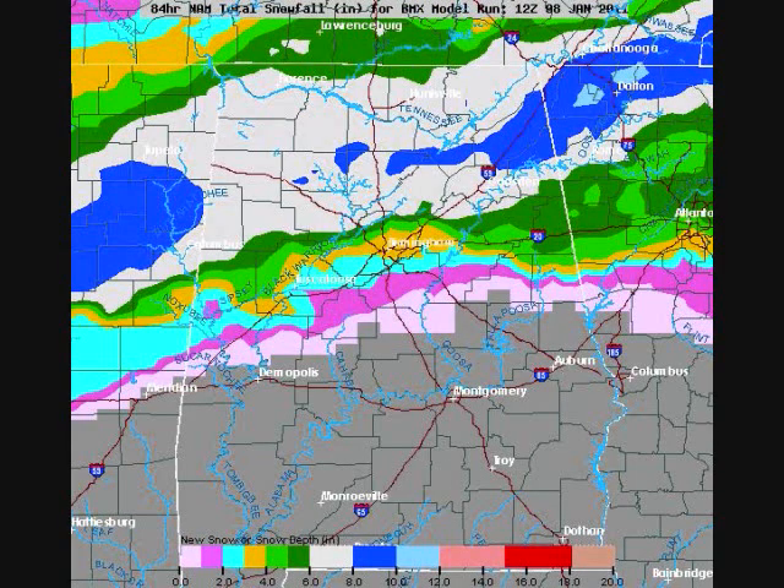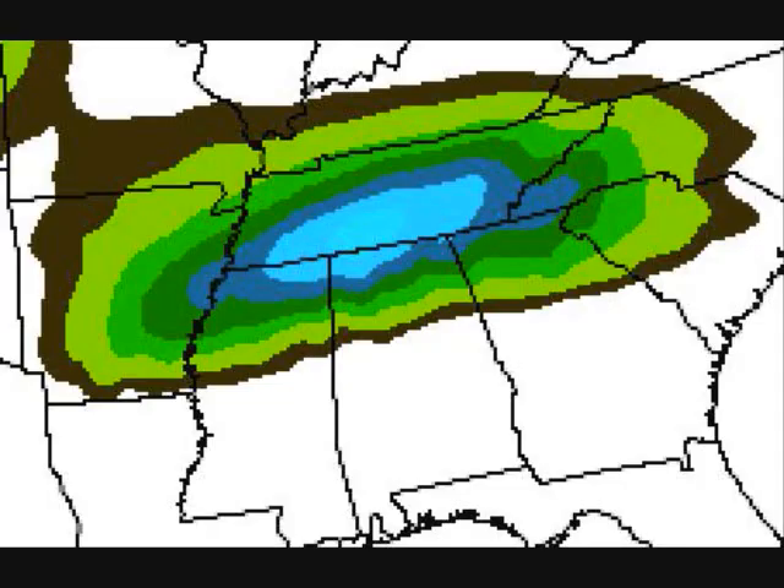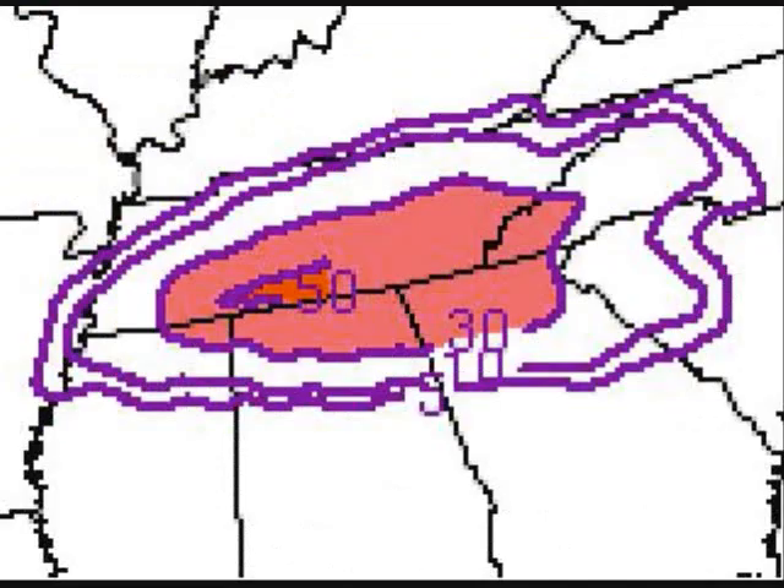Now we're looking at the NAM, which was even more bullish on the accumulations. This is the 12Z run, which showed a wide area of 6 to 10 inches across the northern quarter of the state, and the 18Z run was quite similar, showing a lot of accumulations over the northern part of the state of Alabama. This is the SREF ensemble at 15Z today, showing a 12-hour snow of 6 to 7 inches across the Tennessee Valley region of north Alabama.